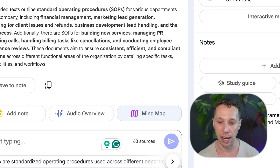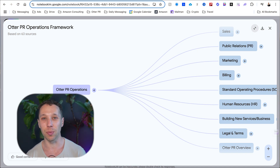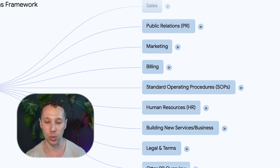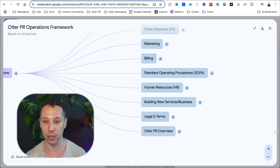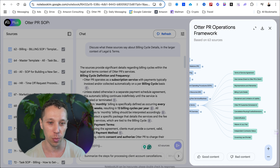I clicked on the mind map button and it took about 30 seconds, then it uploaded and I got this — my company's knowledge broken into departments: sales, public relations, marketing, billing, standard operating procedures, human resources, legal terms. Legal terms pulls up things like our terms of service and billing cycle. For example, if I want to work with a sales consultant to help scale part of the business, instead of rebuilding everything, I already have the SOPs, I have a mind map, and they can pick away at my documentation. It's pulling up our internal documents and terms — this is from our terms of service — literally talking about refunds and what that process looks like.